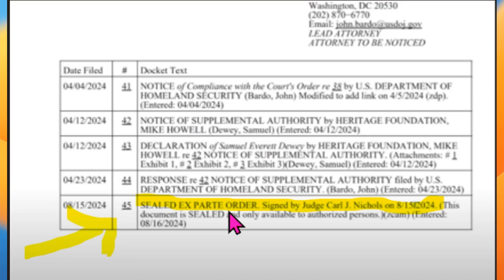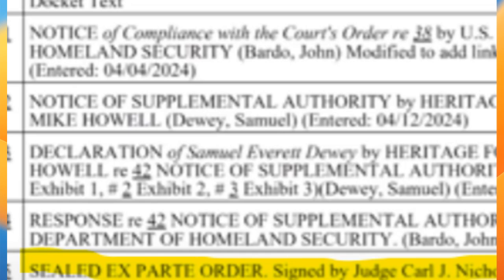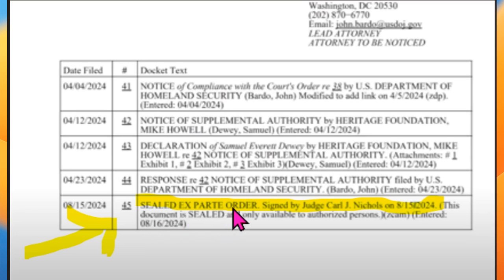In summary, the part here that says 'sealed' does not mean that the judge has said that Harry's visa application documents are going to be sealed. It's the judge's order that is sealed.